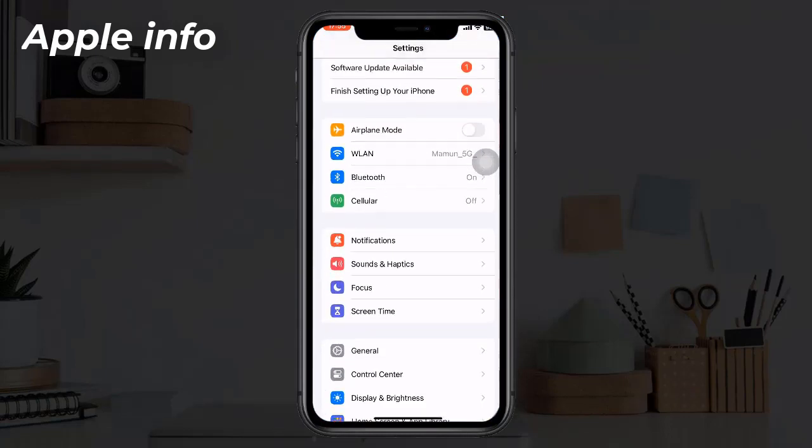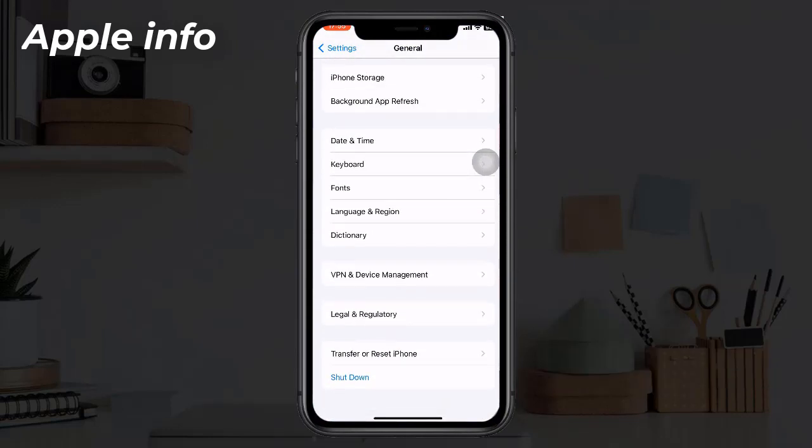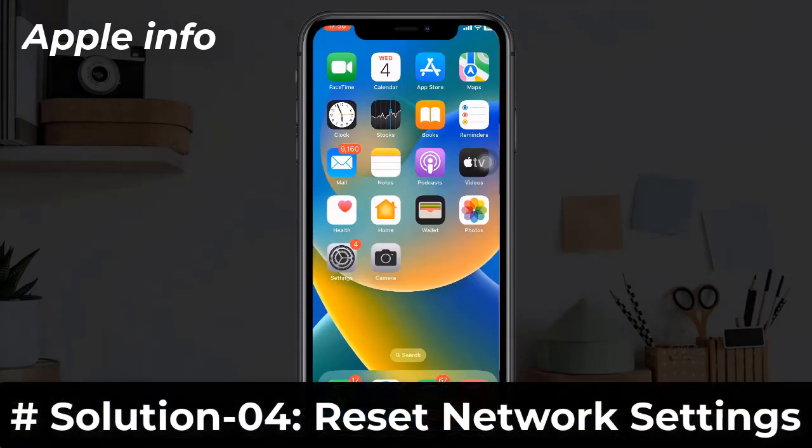Solution 3: Turn off and on your iPhone. To do this, go to the Settings app, find and tap on General, then scroll down to the bottom and tap on Shutdown. Turn off your iPhone by dragging the slide to power off slider to the right side.